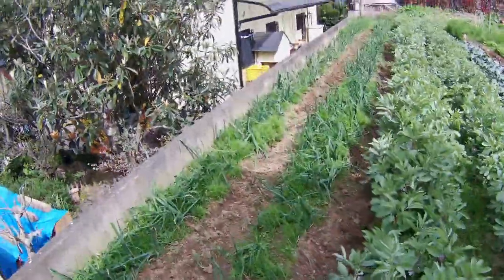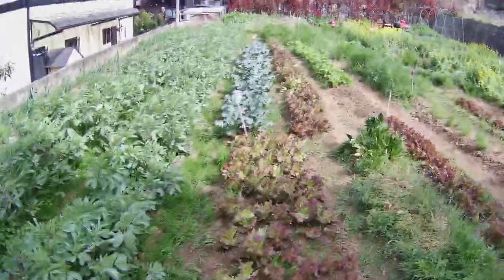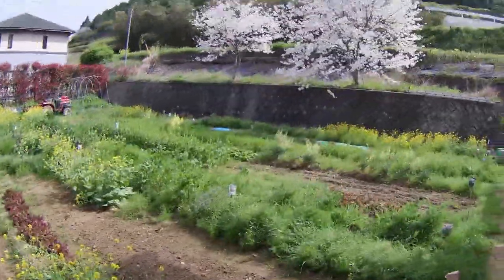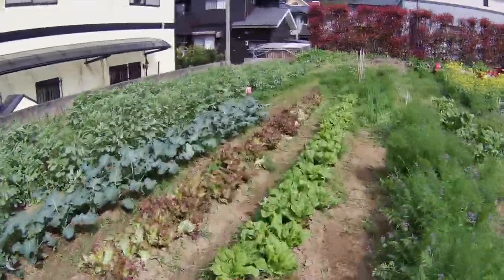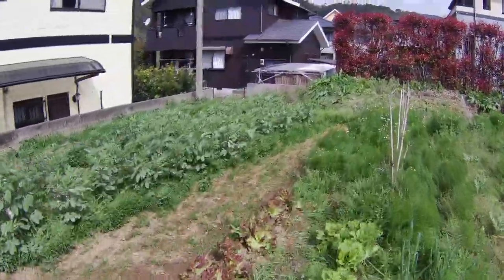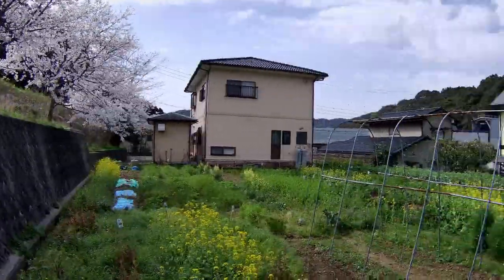Here you can see how large our onions and sky beans have become. On this side of the garden we have a lot of healthy lettuce, broccoli, cabbage, and carrots. Those two cherry trees on the retaining wall really stand out at this time of year. I'll head this way and show you the view from the back of the garden. A lot of the vegetables on this side have already gone to seed.